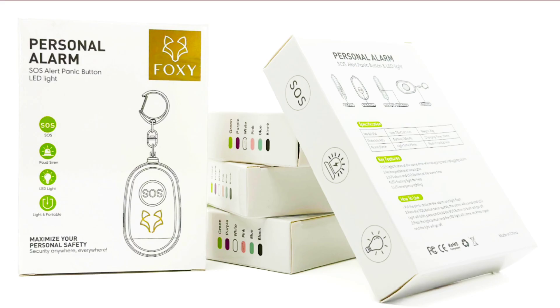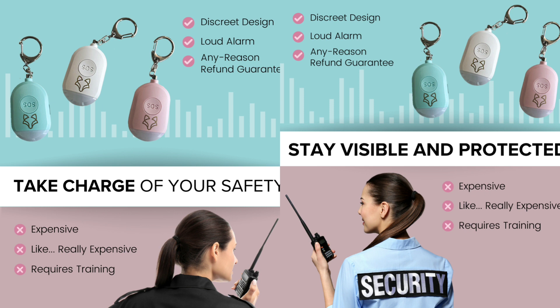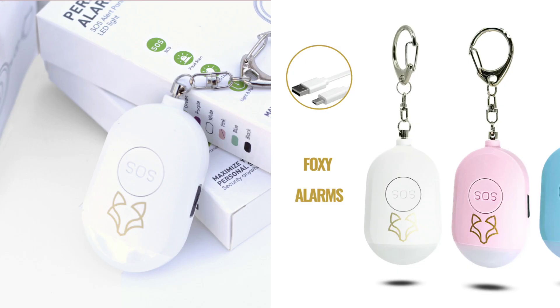The Foxy Alarm is easy to use, discreet, and gives you a sense of empowerment, knowing it's an effective way to call for help when needed. In summary, the Foxy Alarm is a powerful and discreet personal protection device designed to provide you with peace of mind, knowing you have extra protection with you at all times.